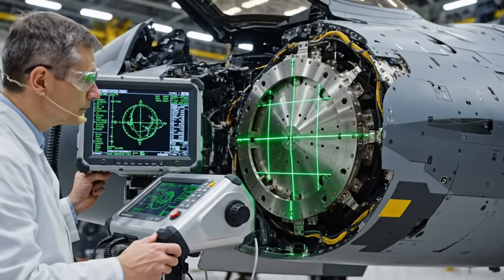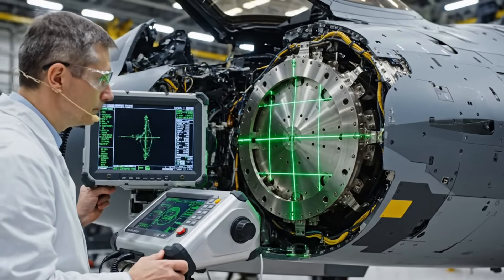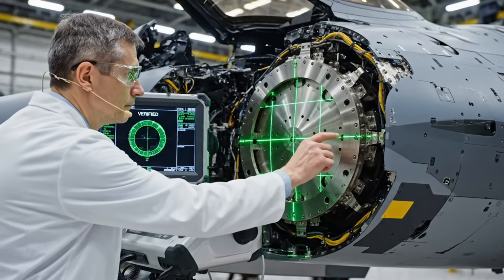The radar frame alignment must be perfect. If this is off by a millimeter, the entire sensor fusion system will fail.